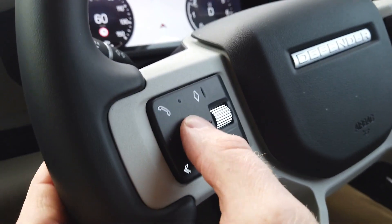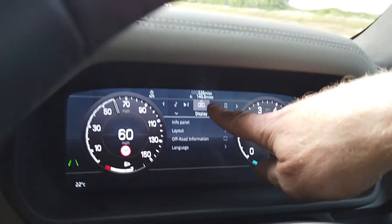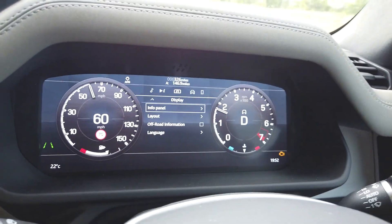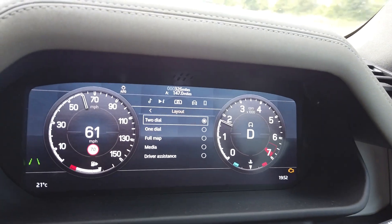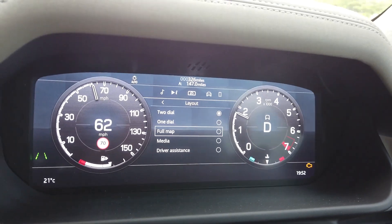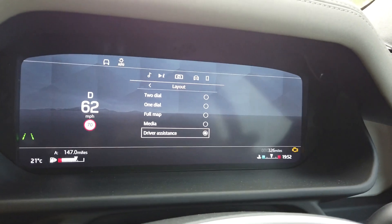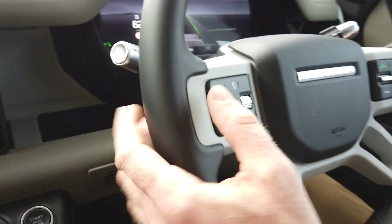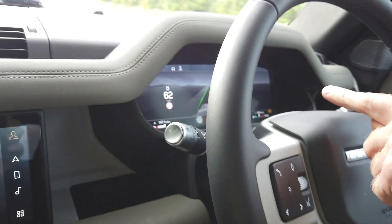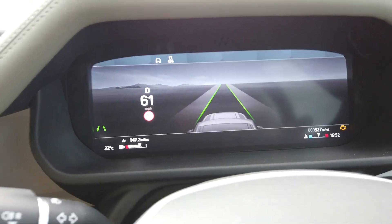If you press the menu button here and go to the display — which is this one here — and press OK again, you can go to layout, which is down here, press OK, and then we can go to the driver assistance screen. Select the driver assistance screen here, then long press on the left hand button here to clear that, and you see we get a full screen mode with the Lane Keep Assist.